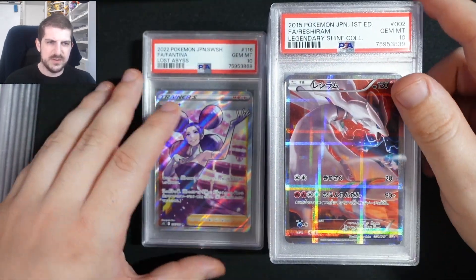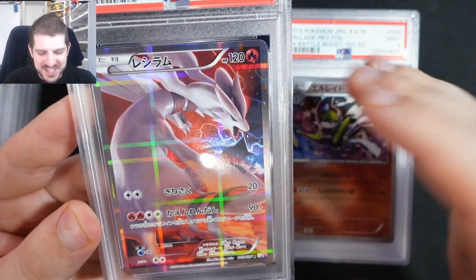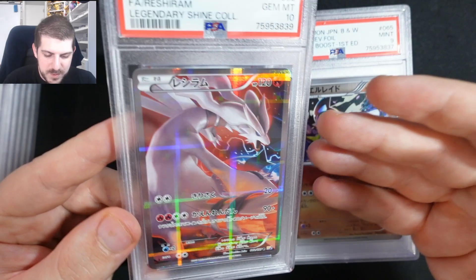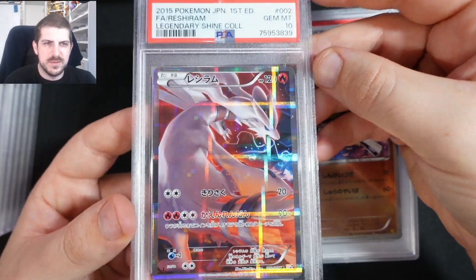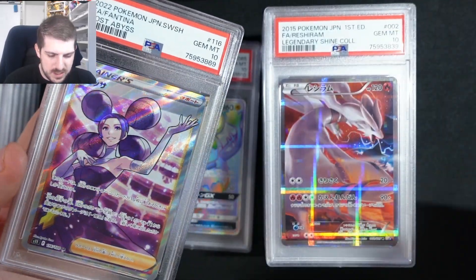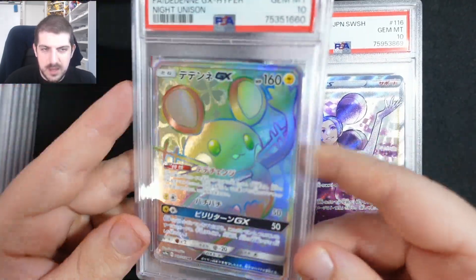Reshiram — 10. This one I thought would be like $300 to $400, but it's like $100 to $150 US for this Reshiram Legendary Shine Collection. There's a great holo pattern on that, you never really get to see it but this camera picks it up really well. Usually these older Black and White, XY promo set cards are worth a little bit more, but I guess not this one.